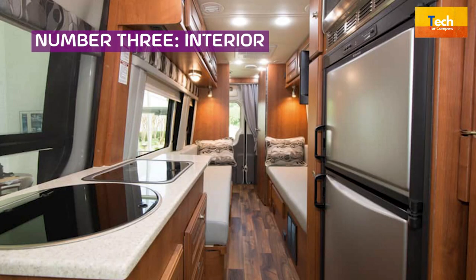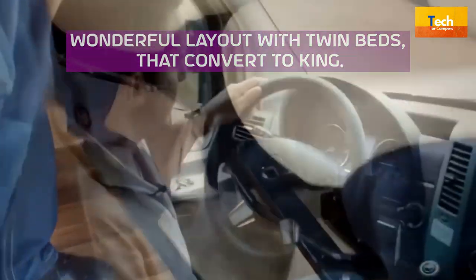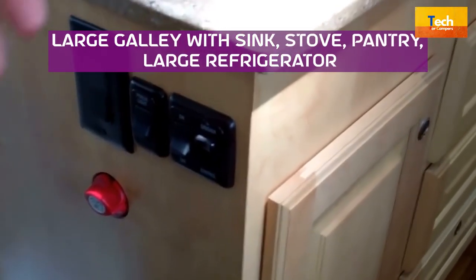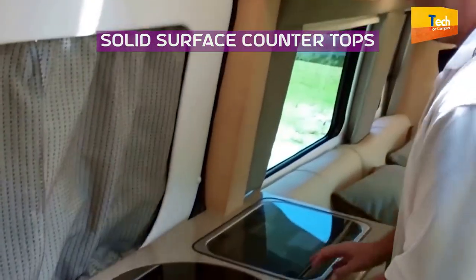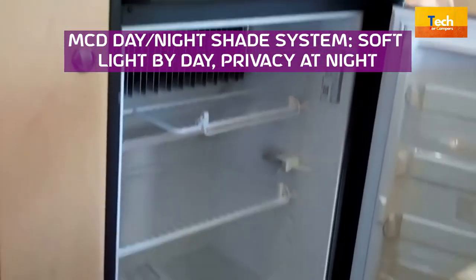Number 3: Interior. Wonderful layout with twin beds that convert to king. Private bathroom with separate toilet/shower. Large galley with sink, stove, pantry, and large refrigerator. Swivel front seats. Solid surface counter tops. MCD day/night shade system — soft light by day, privacy at night.